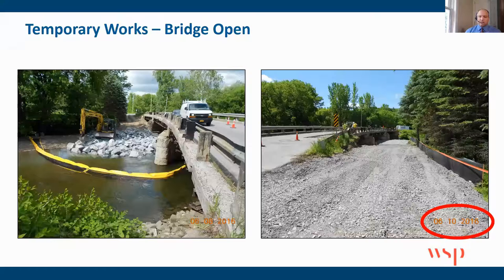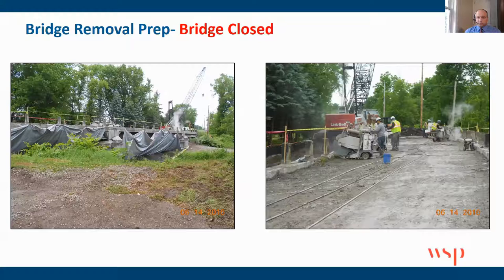Now getting into the construction photos — many of these have dates in the bottom right corner, which I've circled to follow the timeline. First, while the bridge was still open, we came in and built all the temporary work, including a roadway to go in and install the drilled shaft. Then the bridge was closed and we continued with bridge removal preparation and superstructure removal.